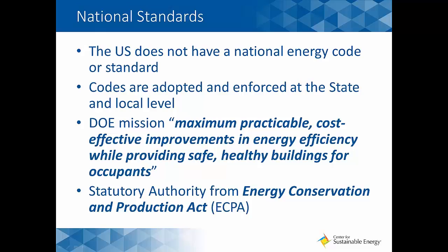The U.S. does not really have a national energy code or standard — codes are adopted and enforced at the state and local jurisdictional level. However, at the national level, DOE has a specific mission to achieve the maximum practicable, cost-effective improvements in energy efficiency while providing safe, healthy buildings for occupants. That mission comes from statutory authority established in the Energy Conservation and Production Act and subsequent amendments, including EPCA and the Energy Independence and Security Act. DOE provides models and tries to drive forward efficiency in buildings without having a mandatory requirement.